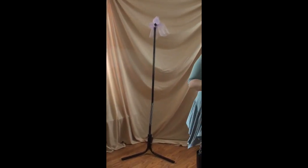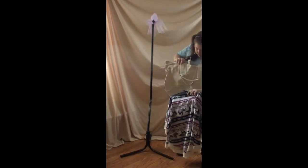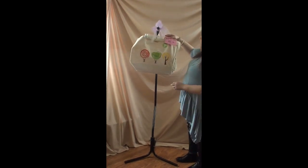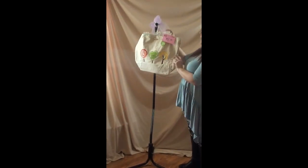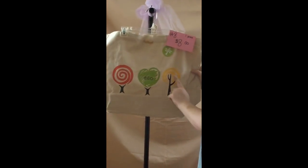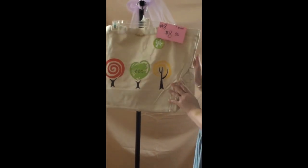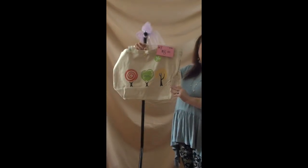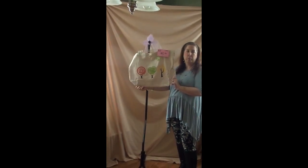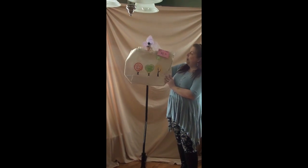Number eight is a tote bag — an eco tote bag with three different trees on it. It has handles on the back. This is $8 and it's a pretty large size bag. I forgot to take the measurements, so if anybody needs the measurements, please comment below the video and I'll get them to you. That's number eight, $8.